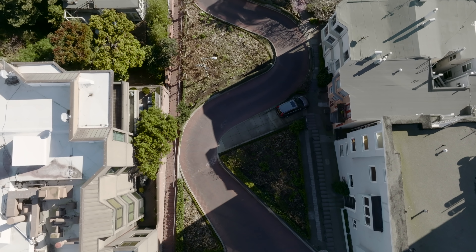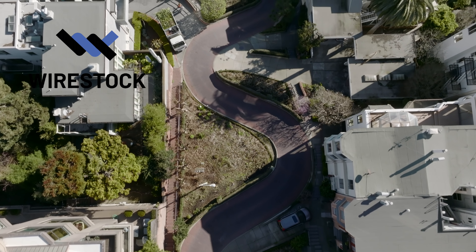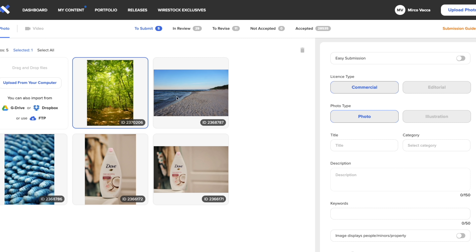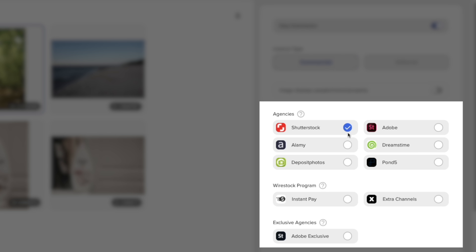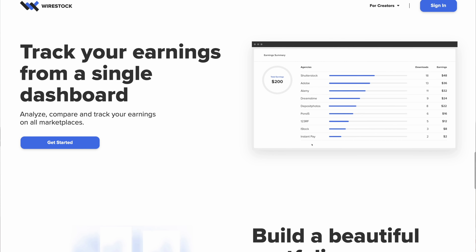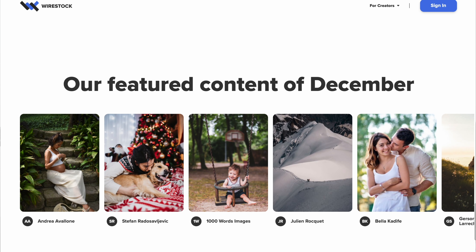Stock video is normally not easy, but with today's video sponsor Wirestock, it is super easy. Wirestock is a single-stop location for all of your stock video and photo needs. You simply go to their website, create an account, and start uploading your photos and videos directly to them. They go about making sure it is uploaded to all the other platforms on your behalf. And Wirestock just takes a percentage of the sales, so if your video or photo doesn't sell, Wirestock gets nothing — literally no cost to you.